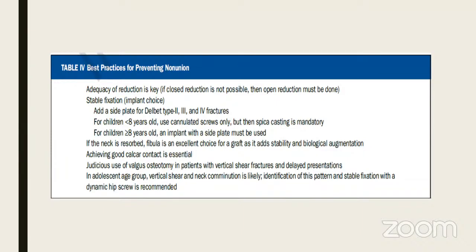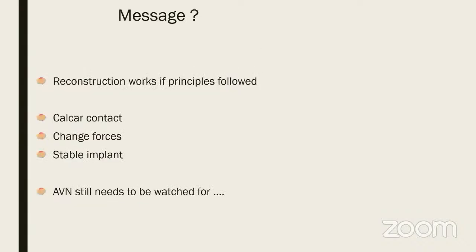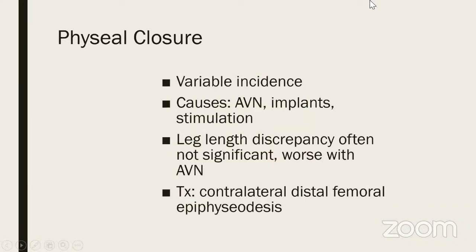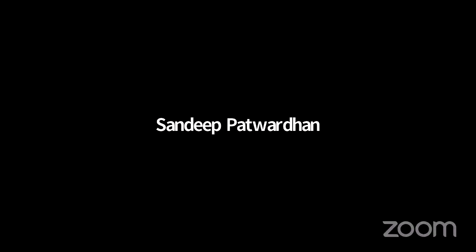Good calcar contact is important. Valgus osteotomy especially with Pauwels vertical and delayed presentations, and always for vertical shear and neck comminution. In adolescents a dynamic hip screw is better than any cannulated screw. Follow these principles. I will do the Montage talk separately — probably this weekend or sometime next week — as the last talk.